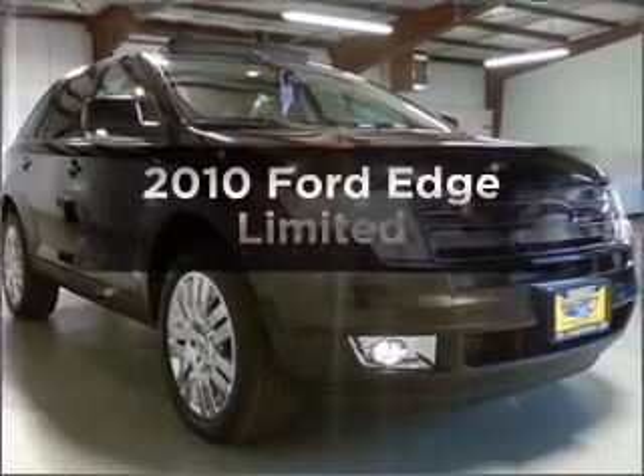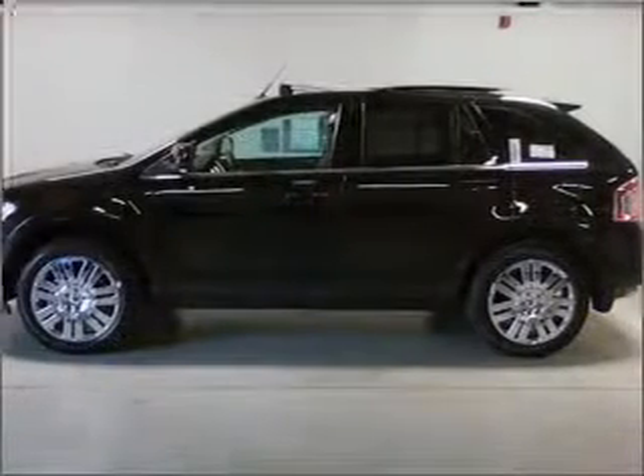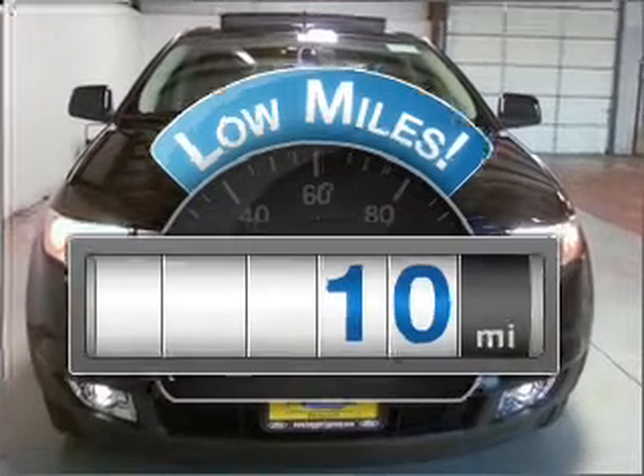Check out this 2010 Ford Edge. If you're looking for an automobile with great attributes, look no further. Why worry about high mileage? Choosing a ride with lower mileage is the right choice for your busy life.